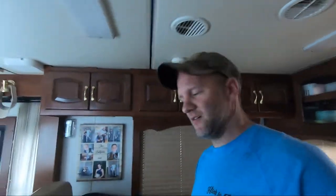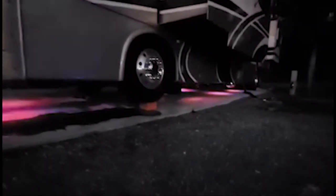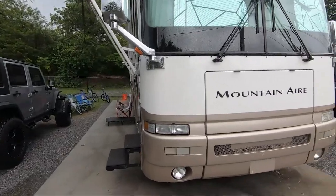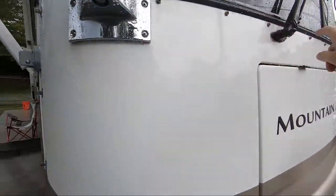The camper has a leather bra that came with it for the front, which keeps bugs off and makes it a lot easier to clean. I also installed rock lights underneath the camper — there are 12 total. I'll wait until it gets dark and add that footage at the end of the video.